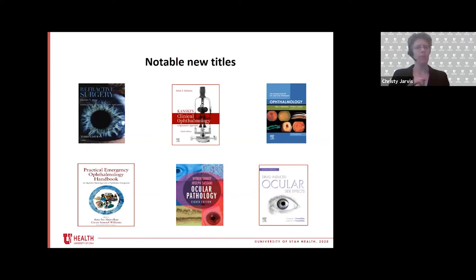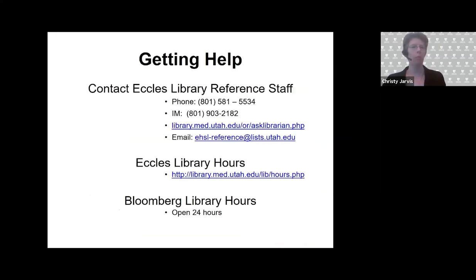How can you get help? Phone, chat, email — you can submit a question. The Eccles Library hours are from 9am to 7pm, although right now with COVID we are closed other than to students and residents who can get access with their badge. We are available from 9am to 7pm online and still responding to reference questions. The Bloomberg Library is open 24 hours.